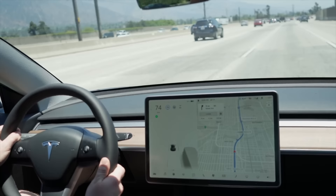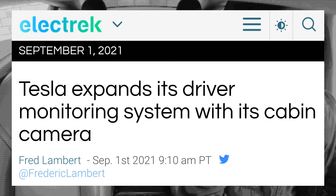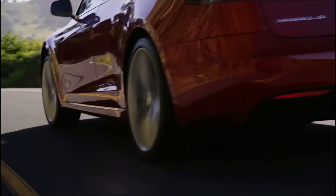Luckily, Tesla has been implementing a new system that uses the interior camera for driver monitoring in addition to the steering wheel, so this could be an accessory that no longer works in the future, but it hasn't been completely added across the board yet. Older Model Ss and Xs can't do this driver monitoring yet because they lack the interior camera.